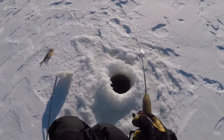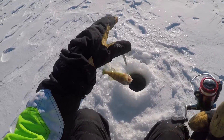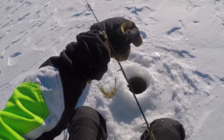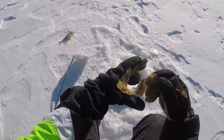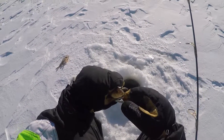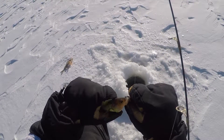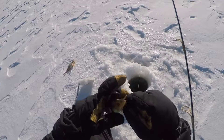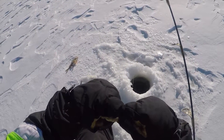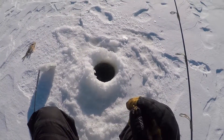Got another one. He's a little bit small, we'll throw him back. Little tiny yellow perch going back in the hole.